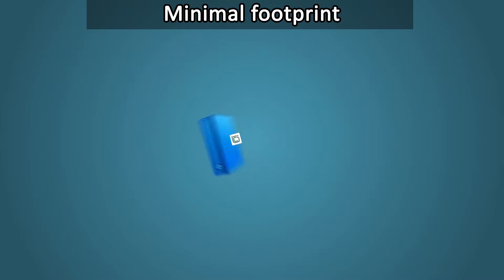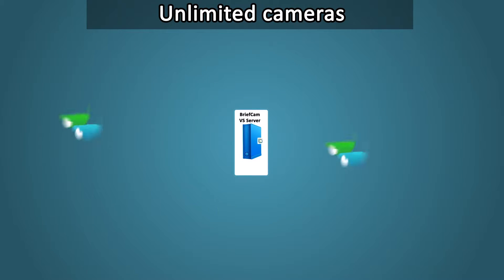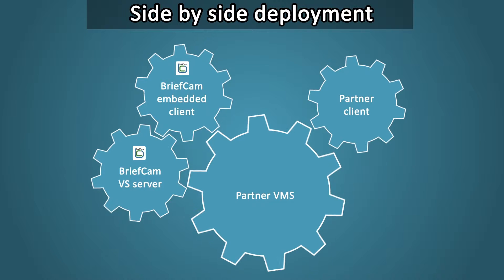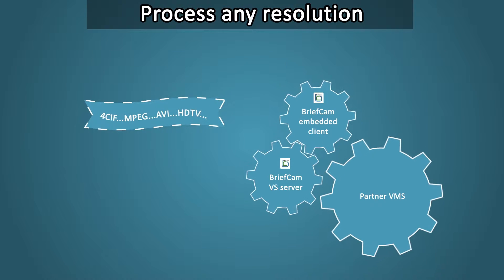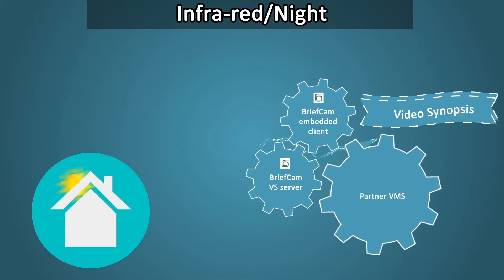The hardware footprint is minimal and the software scales up to fit organizations of any size, supporting a practically unlimited number of cameras on a single server or multiple license servers. BriefCam Syndex can be deployed alongside existing VMSs or embedded seamlessly within the VMS environment. It processes any video resolution and works with indoor or outdoor footage, even IR and night video.